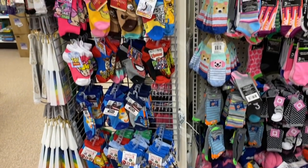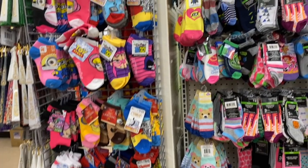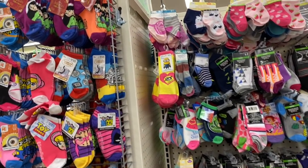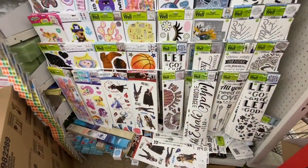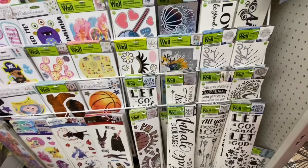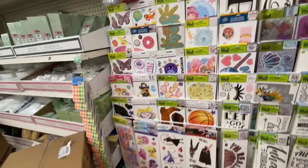Look at these character socks — they have Star Wars, Avengers, Toy Story, Lion King, Disney, Thomas, and Mulan socks, and you get one for $1.25. There are lots of wall decals; the frozen ones — again nothing new in those that I spotted specifically at any of the three stores.